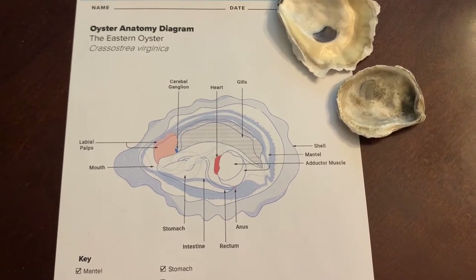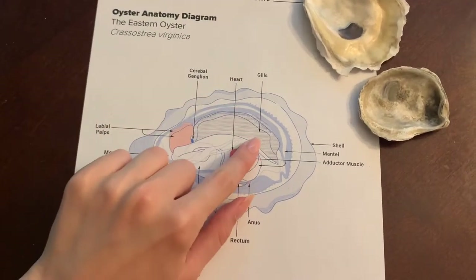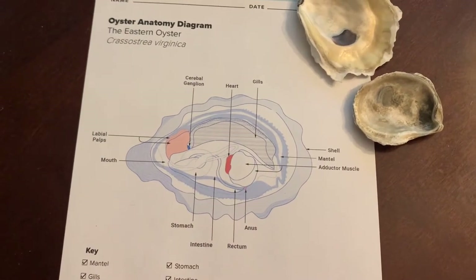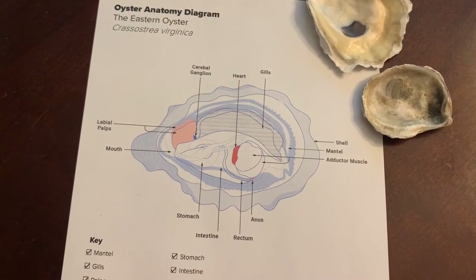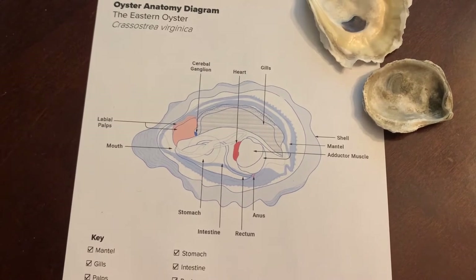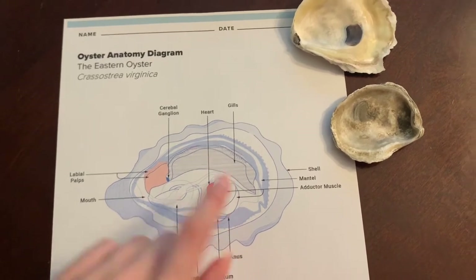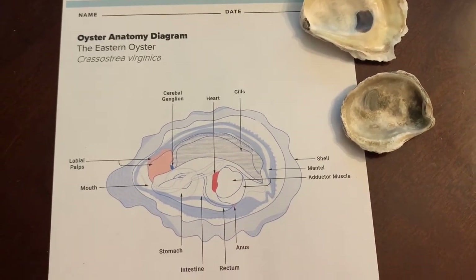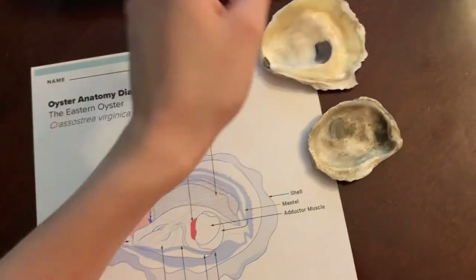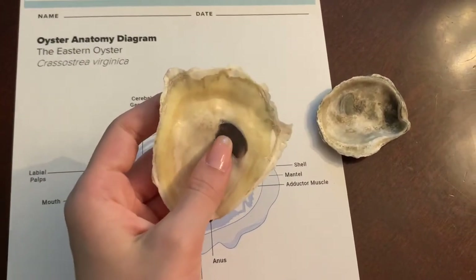The mantle also contributes to the production of the mother-of-pearl lining inside the shell. These are the gills, which play a crucial role in respiration as well as feeding. Cilia are hair-like structures present on the gills which generate water currents to transport the food particles the oyster feeds on. This is the adductor muscle — it keeps the opening of the oyster shut. You can actually see the adductor muscle scar on the inside of an oyster shell if you look closely. Of all the oyster shells I have, this one has probably the most prominent scar, which is this mark right here.